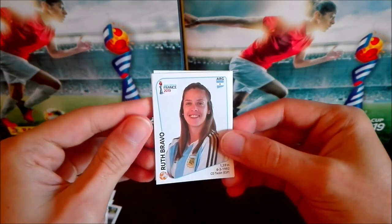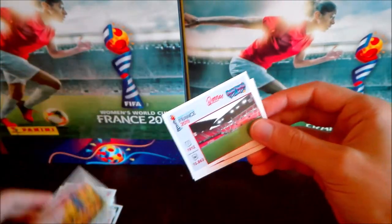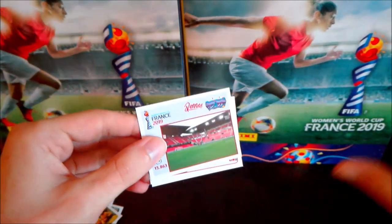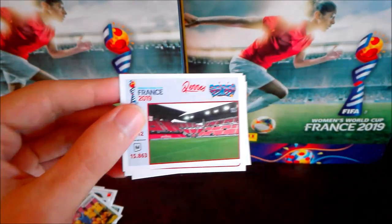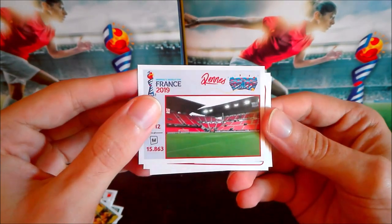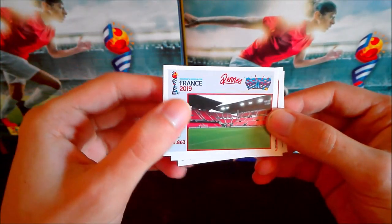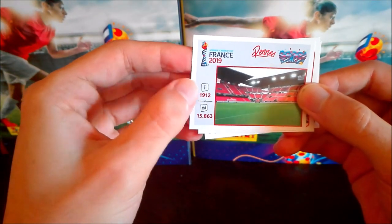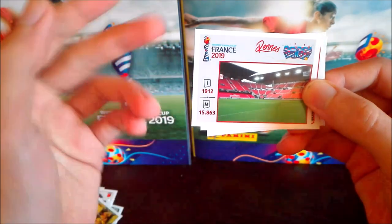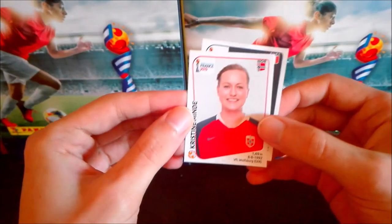Still no more shinies, sorry. We have Ruth Bravo from Argentina, a Jamaican team sticker — at least something different. Then a stadium sticker — the Parc des Princes stadium, I think. It's a bit tiny; they could have made the picture bigger. It was built in 1912, over 100 years old, and has a capacity for over 50,000 spectators. Also Mindy from Norway and Cascarino from France.